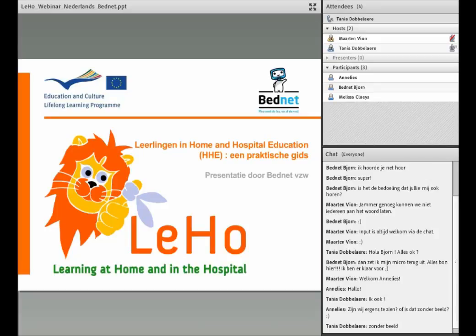Welkom bij de webinar. Ik ben Tania, consulent bij Bednet. Ik zit hier samen met collega Maarten bij onze ICT-dienst in Genbrugge. Bednet was als Vlaamse organisatie betrokken bij een Europees project, Lego, dat drie jaar geleden startte en binnenkort wordt afgerond. Lego staat voor Learning at Home and in the Hospital.